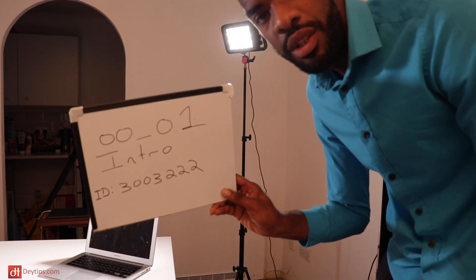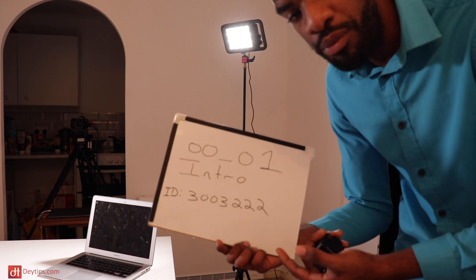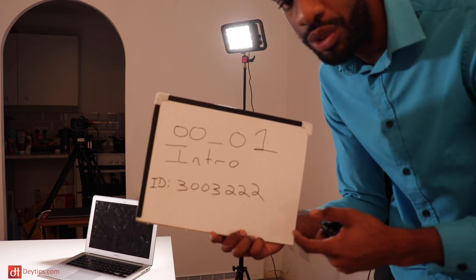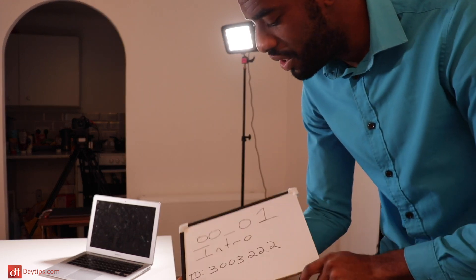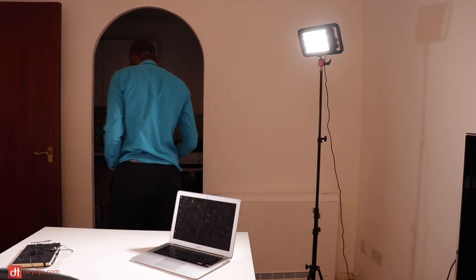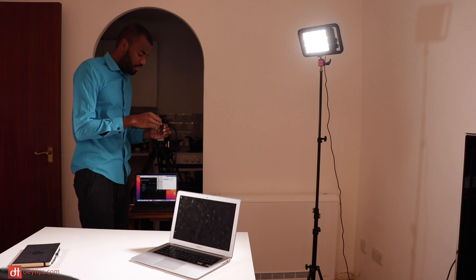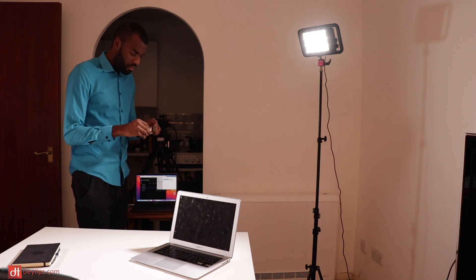I've also got this little whiteboard thing, which basically tells whoever's editing what video I'm recording and what section of the course I'm on. I have to lift this up just before I record. It's pretty handy — I feel like I'm on a proper set. This is a test video just testing the audio, testing the visuals, the lights, and making sure everything looks fine.